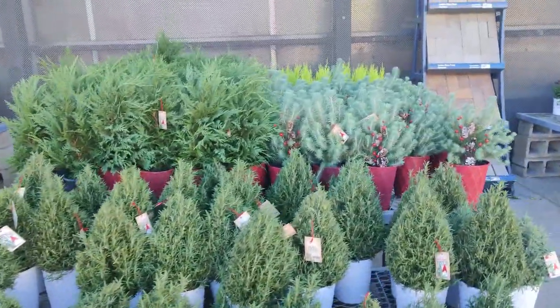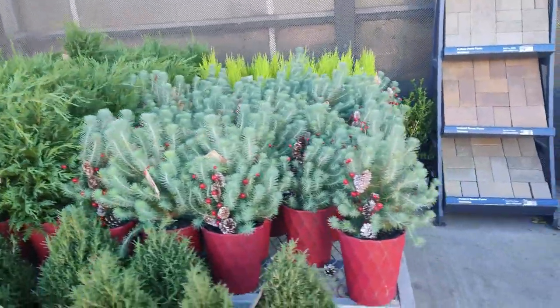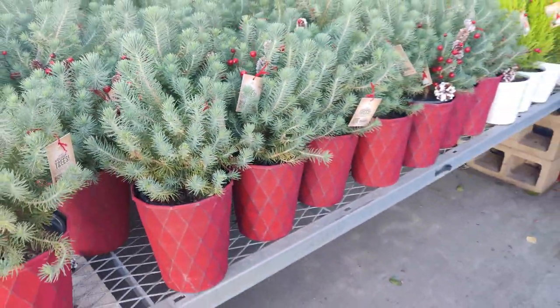And then of course there are some pine trees and cypress trees of all kinds in beautiful decorative pots.